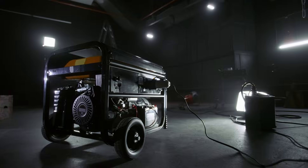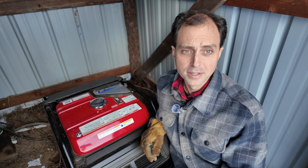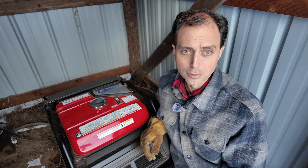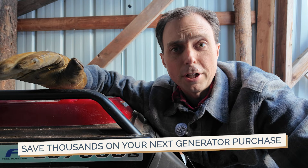Everyone raves about inverter generators — fuel efficiency, quiet operation, and clean power. But they also come with some hidden downsides, and they might not be the best fit for you. So before you spend thousands of dollars on one, let's break down the real pros and cons and why a conventional generator might actually be a better fit. Stick around to the end because I'll give you a tip that could save you thousands on your next generator purchase.